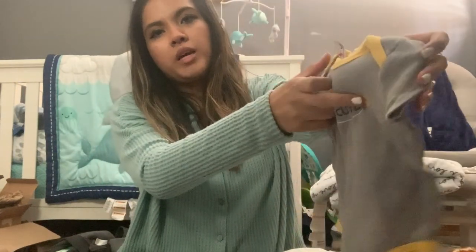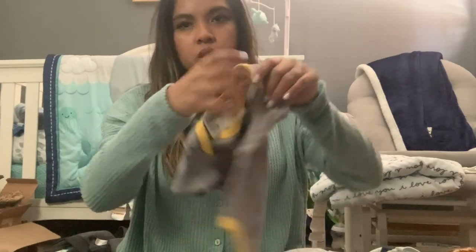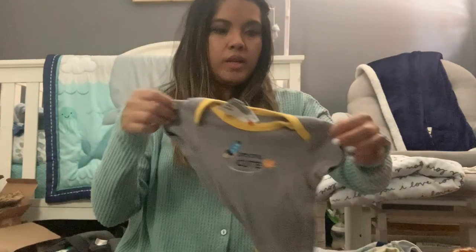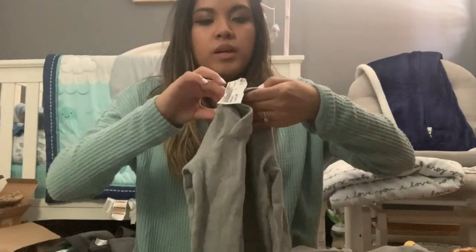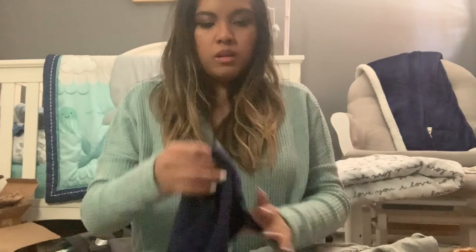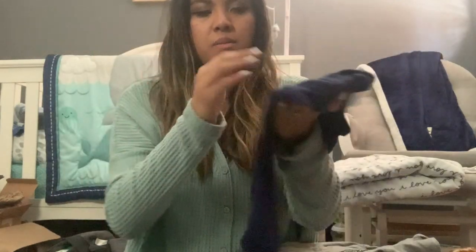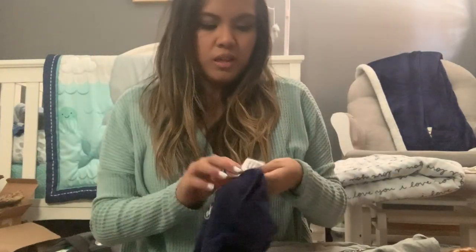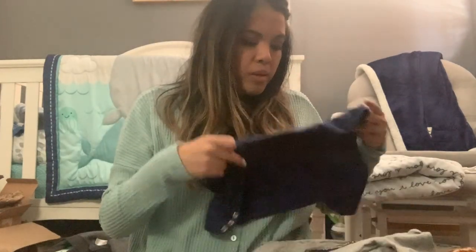The next one I bought says 'Beyond Cute' — it has a little spaceship and planets, from the brand Lovable Friends, in simple gray and yellow. Then this one says 'Hello World,' it's a long-sleeve onesie from the brand Cloud Island from Target in six to nine months. And then another simple blue one that says 'Mom's MVP' with a little helmet, from the brand Little Wonders. A lot of these bodysuits are basic because Kacen is getting to the point where he's drooling a lot.